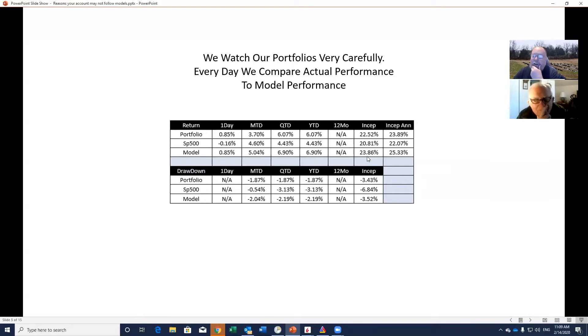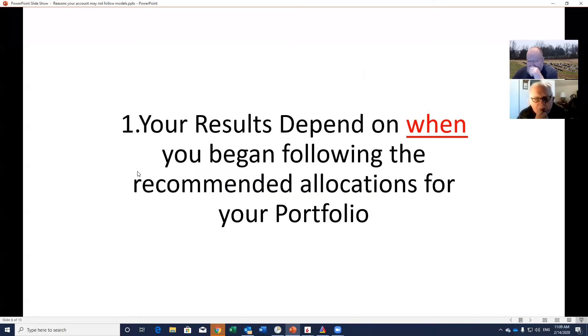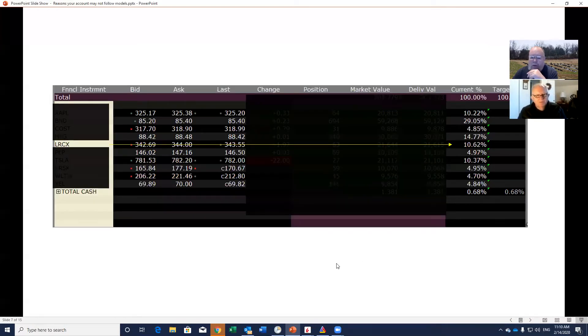This was from one day where the model really outshone the market — a 101 basis point differential in the portfolio's favor. But something you'll notice is that the model for the month is up 5% while the portfolio is only up 3.7%. There's a reason for that, and I'll talk about it in a minute. That would be important if we couldn't look across the page and see that over the course of a year the differences between these things are minimal. There are 134 basis points difference month-to-date, and 83 basis points for the quarter — because there are times when the portfolio has outperformed the model as well. So one of the first reasons your results can differ is because they depend on when you began following our program.